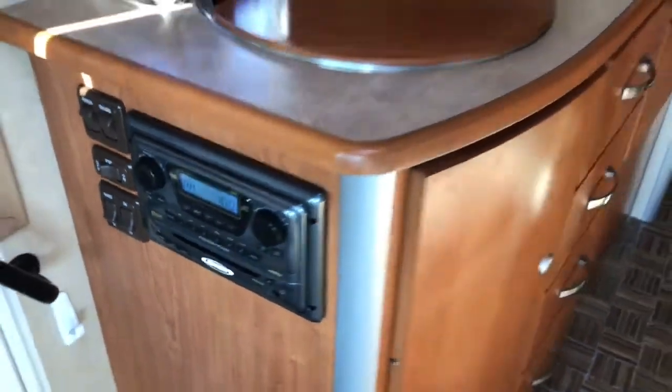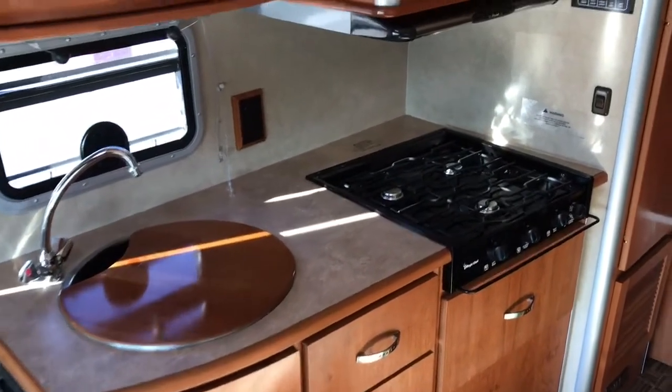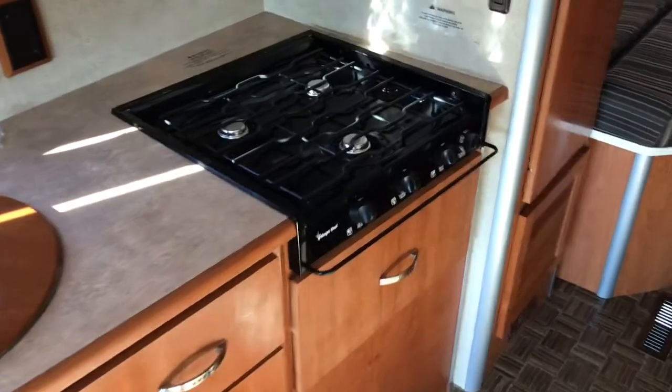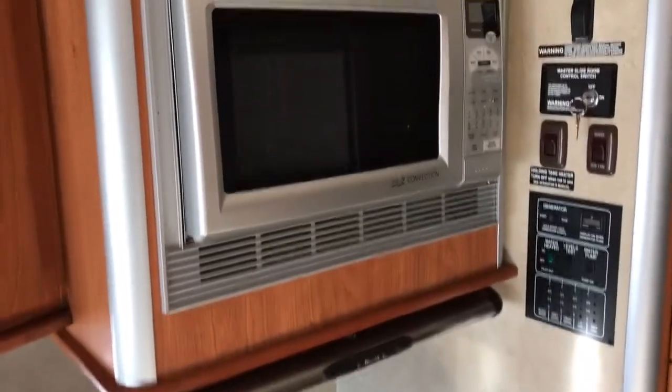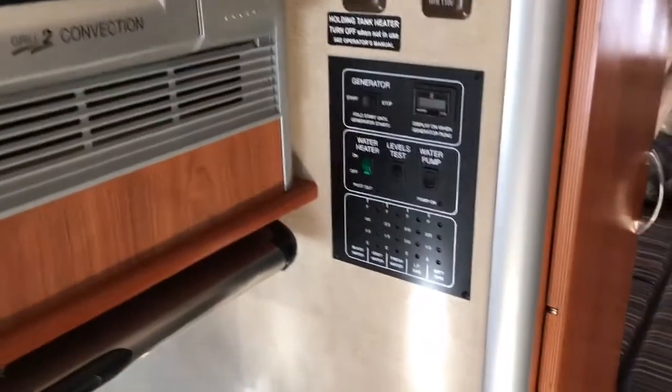Here we've got your kitchen area. Down below the sink we have a CD player for the rear speakers, wood cabinetry, kitchen sink, three-burner cooktop, microwave and convection oven, and all your controls here. It does have the Arctic package, which includes heated holding tanks, and a gas or electric refrigerator.